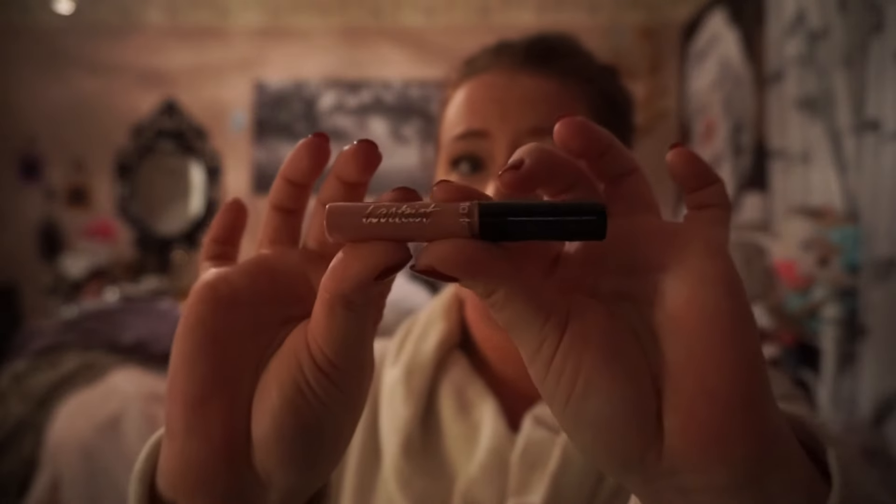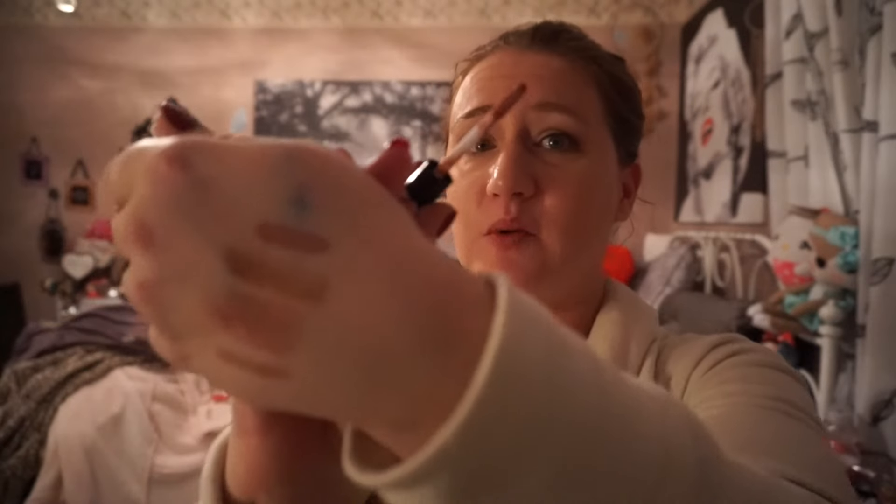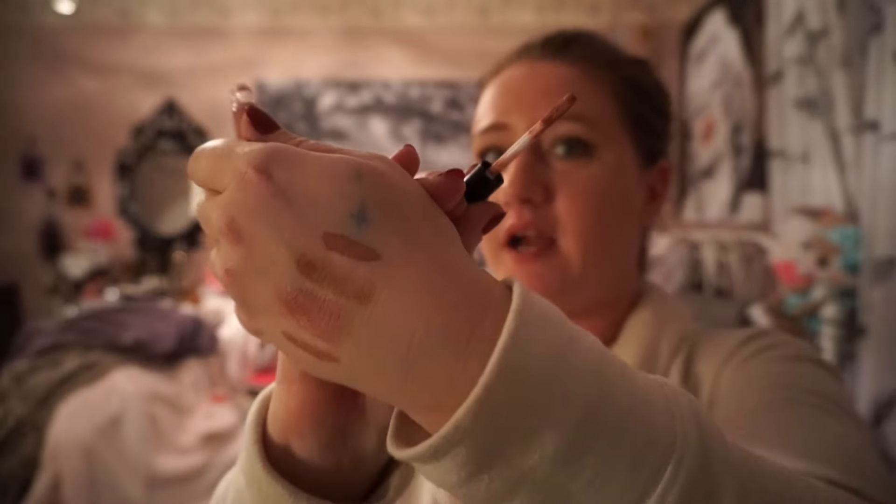We have the Tarte Tartist lip paint — these are the new Tarte lip paints. I haven't swatched this one yet but it smells like peppermint. It's very mousse-like, very creamy, very mousse-like. That looks super pretty.